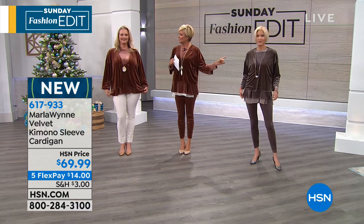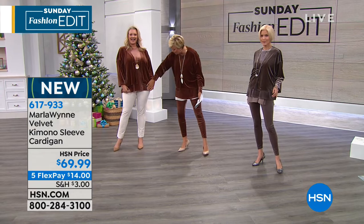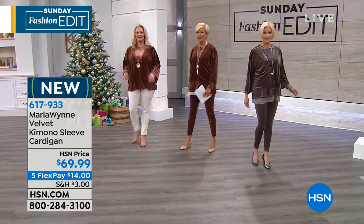Marla, what color is this? Taupe. Okay, love that. I'm wearing the bronze, so is Laura, and I love it with this ivory bottom.